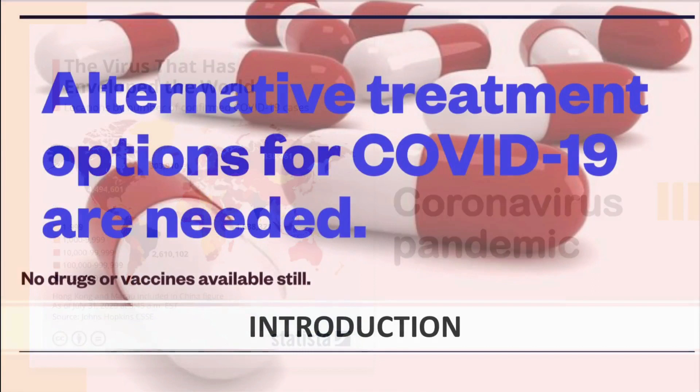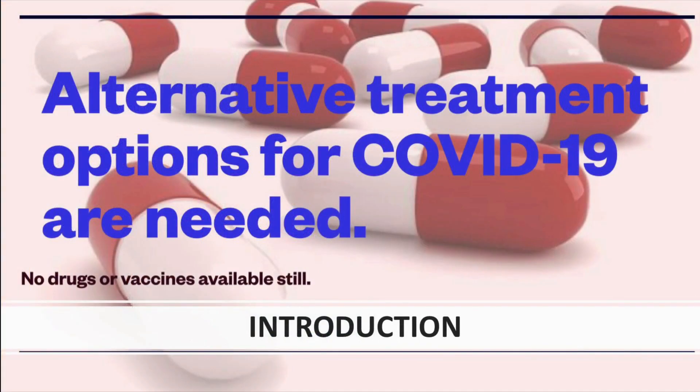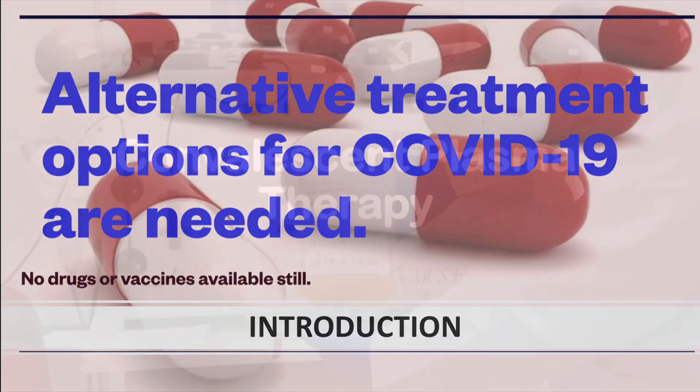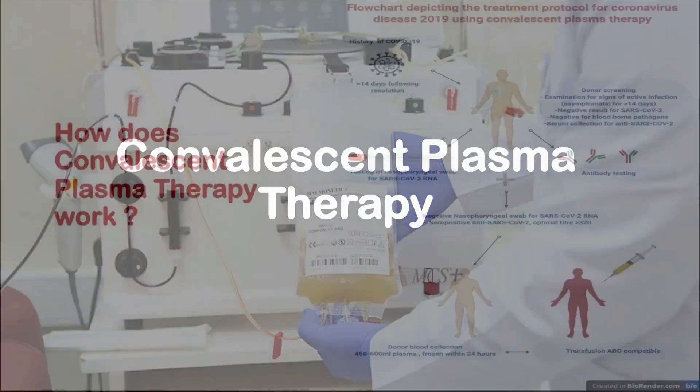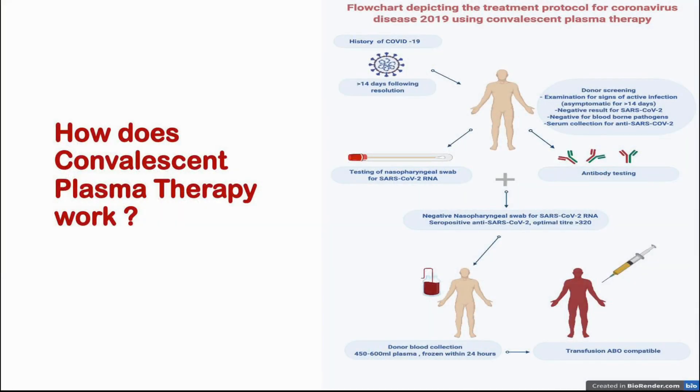Since no specific drugs or vaccine is available for the coronavirus, we need to find alternative treatment modalities. One such treatment method is convalescent plasma therapy. In convalescent plasma therapy, we use plasma from donors who have recently recovered from a targeted disease.